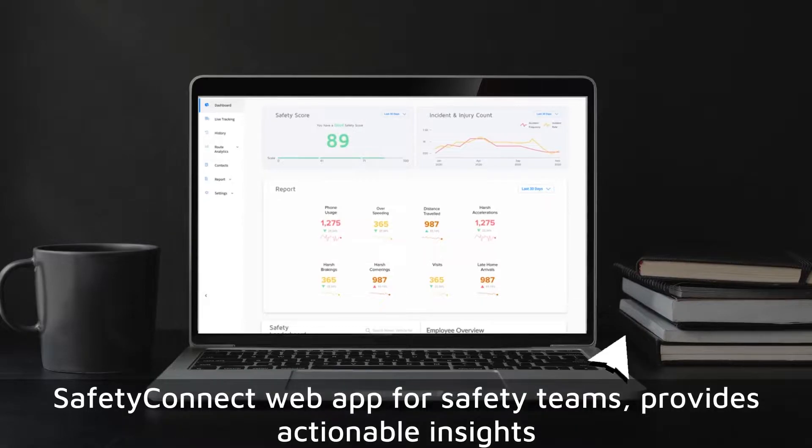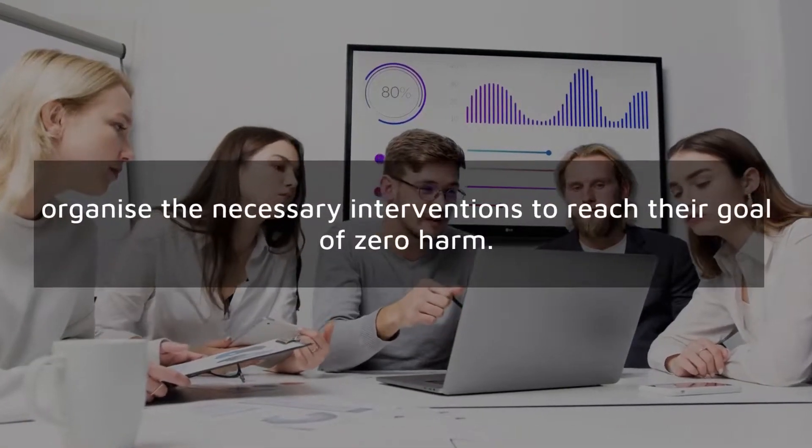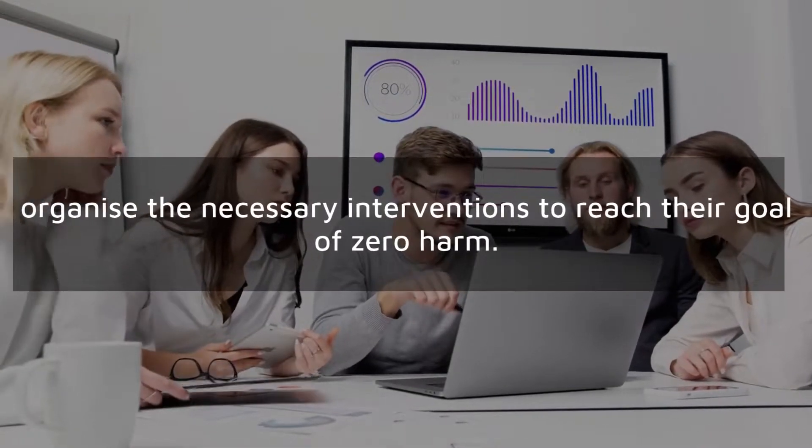Safety Connect's web app for safety teams provides actionable insights by flagging high-risk employees, regions, and driving behavior trends. Companies can better manage what they can measure and arrive at the root cause of unsafe driving behavior instances, and organize the necessary interventions to reach their goal of zero harm.